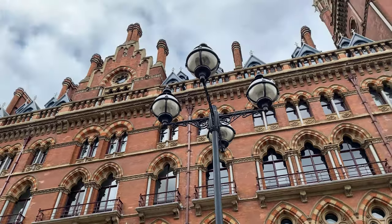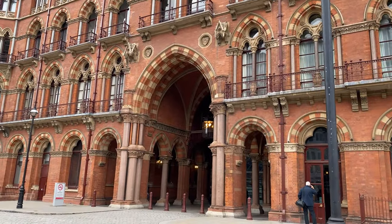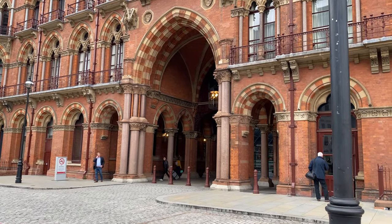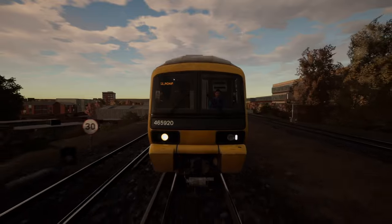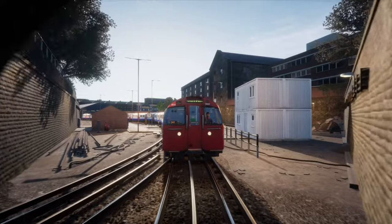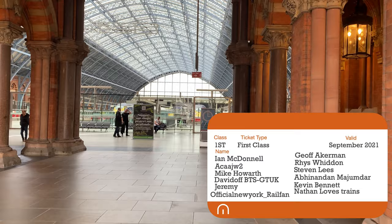Welcome to London St Pancras International. Let's get on an East Midlands Railway train back up to the North. Come on, let's get going. Cue the intro. Welcome aboard passengers, Megasim here.